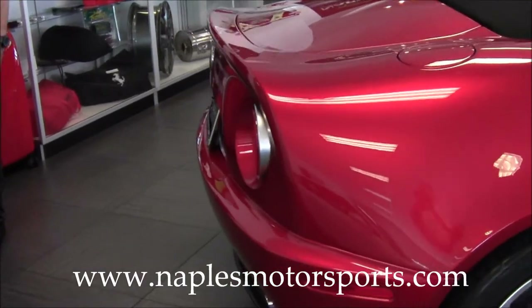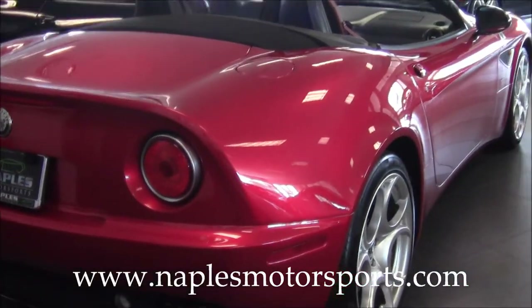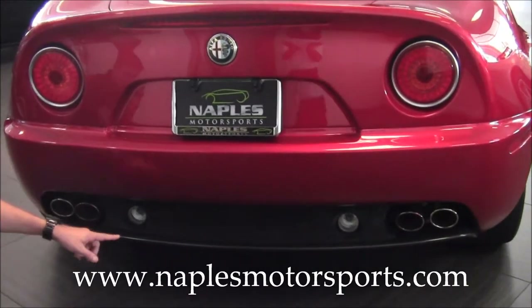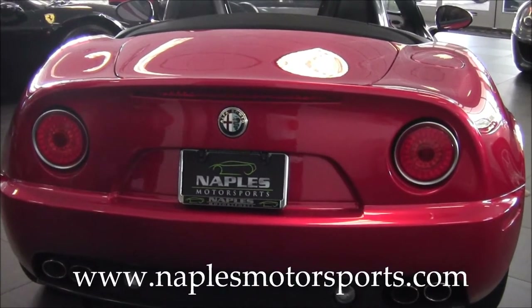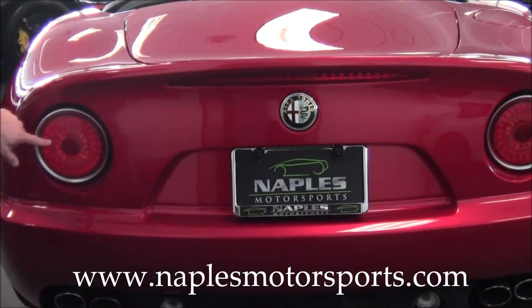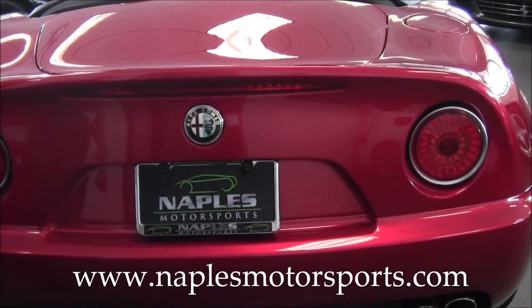Coming around to the back of the car, you'll see this is all one flowing piece back here, all made of carbon fiber. You've got dual exhaust tips on both sides with a big carbon fiber lower diffuser below the exhaust tips. All of the lights on the back of the car are all LED — when I hit the unlock button, you can see it's all illuminated from inside, everything integrated into one light.